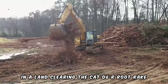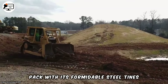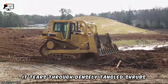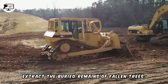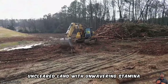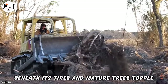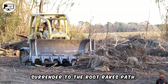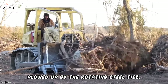In land clearing, the Cat D-6R Root Rake reigns supreme as the Alpha Wolf leading the pack. With its formidable steel tines curving out front like vicious fangs, it tears through densely tangled shrubs, sinking its claws deep into the soil to extract the buried remains of fallen trees. This powerhouse machine plows through uncleared land with unwavering stamina, scattering debris in its wake. Saplings snap beneath its tires, and mature trees topple helplessly as their exposed roots surrender to the root rake's path. Old stumps are shredded into chunks and plowed up by the rotating steel tines.